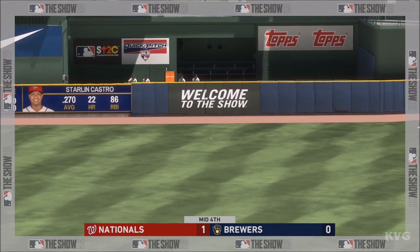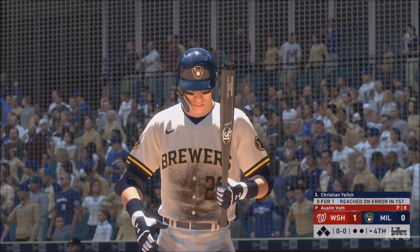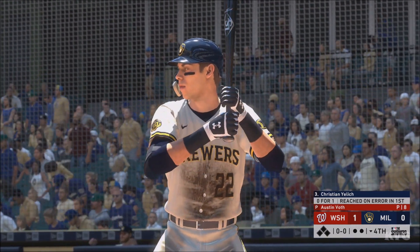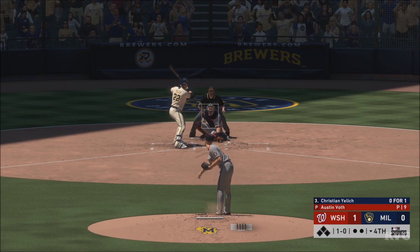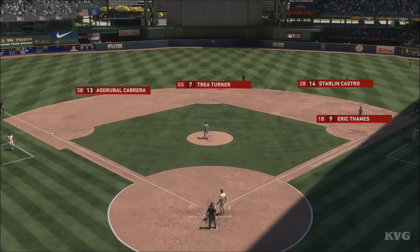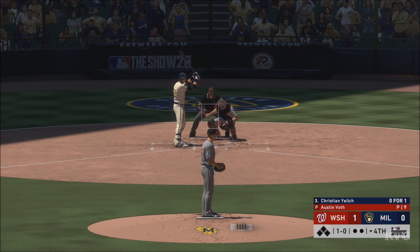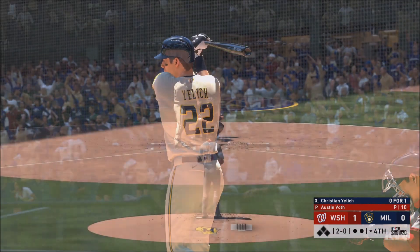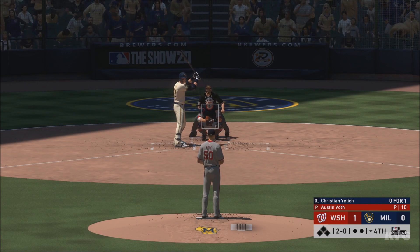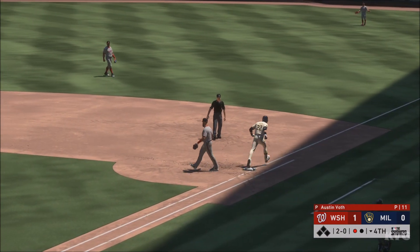Last chance coming up for the Brewers — it's now one-nothing, Washington. Christian Yelich ready with the first pitch — here it comes. The 1-0. You never want to fall behind as a pitcher, but doing it to a guy like this is even worse — he's got to bear down and execute for the rest of this at-bat. A bouncer up the middle — Turner loves it — and there's one down.